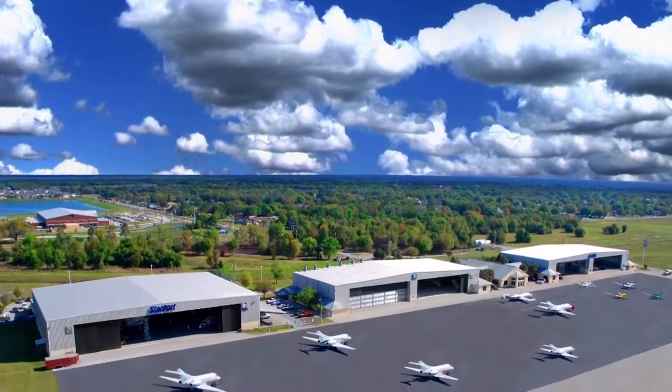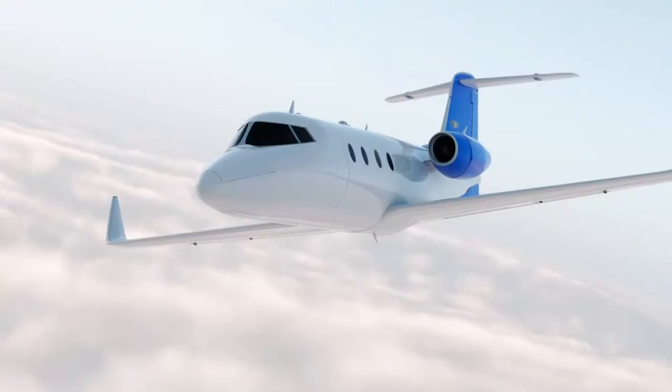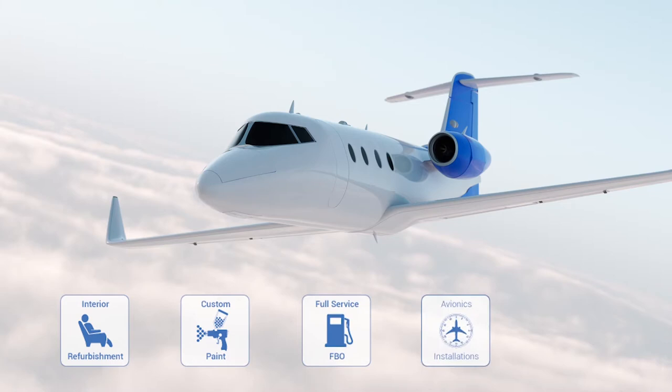Our 97,000 square foot facility proudly offers aircraft on ground support, interior refurbishment, exterior painting, FBO services, avionics, and small to large aircraft maintenance.